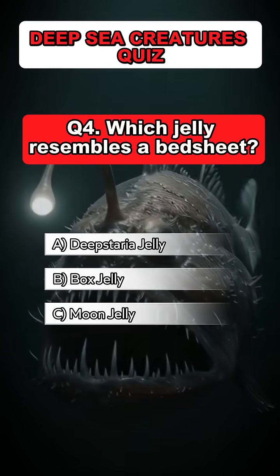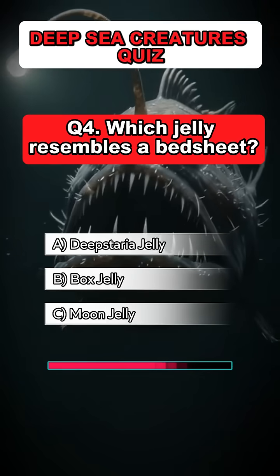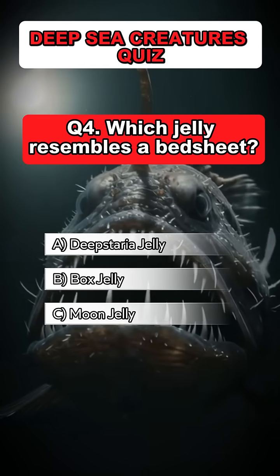Question 4. Which jelly resembles a bedsheet? Answer: A. Deepsteria jelly.